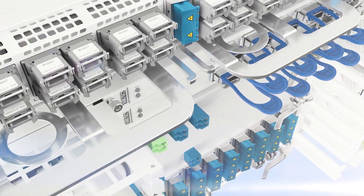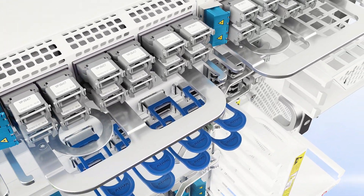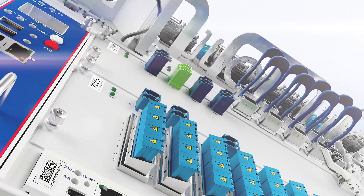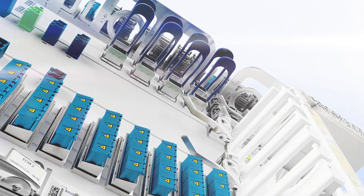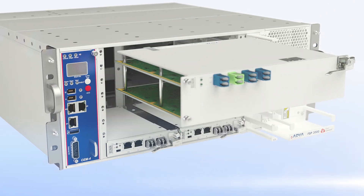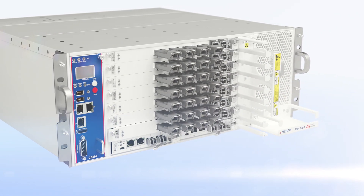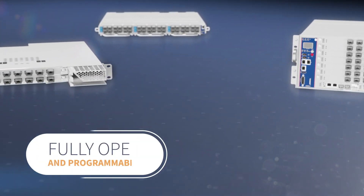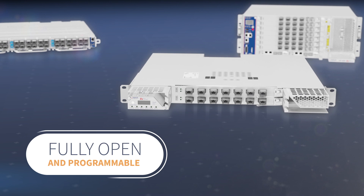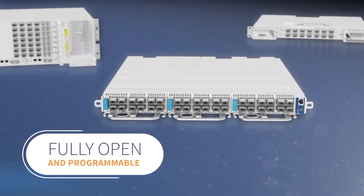Ultimately, our FSP3000 CloudConnect is all about choice. It's a completely open solution that can be configured to your exacting needs. It's available as an open line system or as a complete system in a box for end-to-end transport. Whether you need a coherent or a direct-detect solution, everything is fully open and programmable, featuring open APIs for simple integration into SDN-based environments.